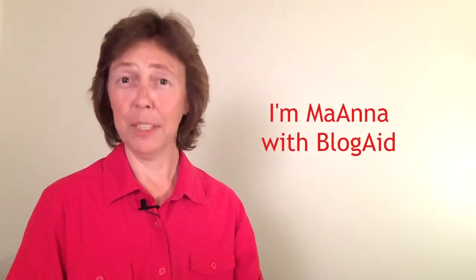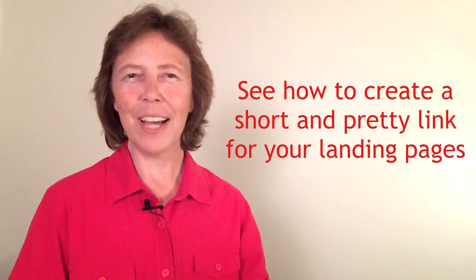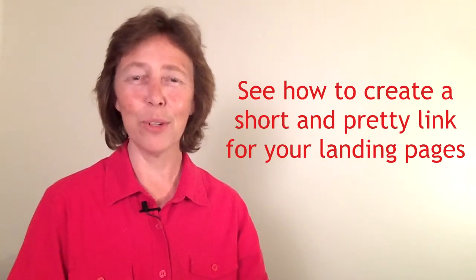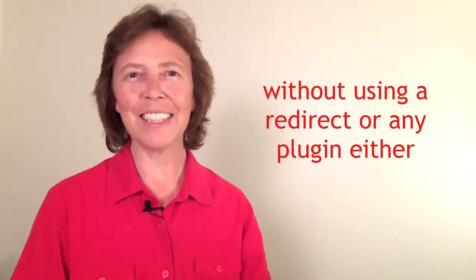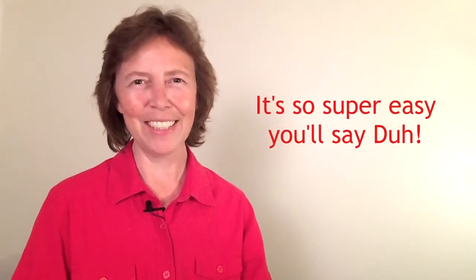Hello, I'm Mayanna with BlogAid. In this quick Mayanna Minute, I'll show you how to create a short and pretty link for your most important landing pages without using a redirect or plugins like Redirection or Pretty Links. It's super easy and you'll wonder why you never did it this way before. So let's dive in.